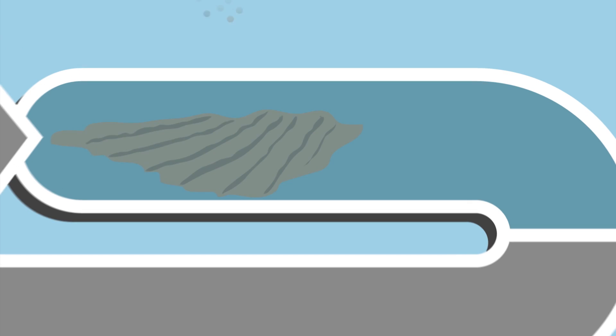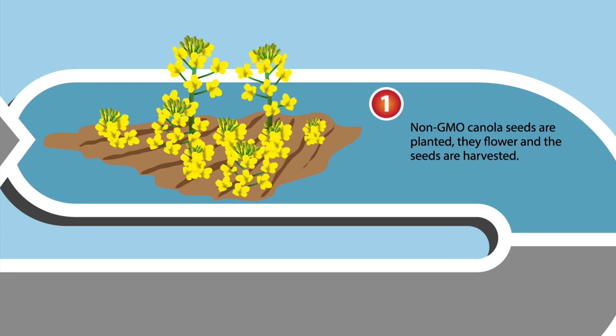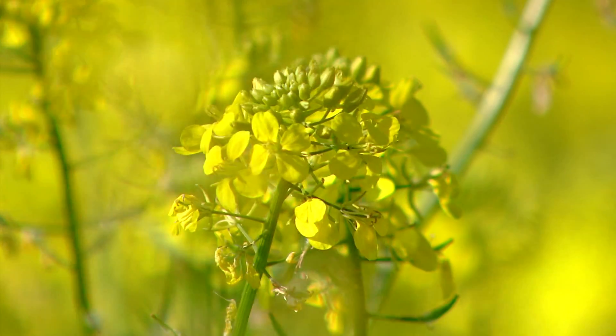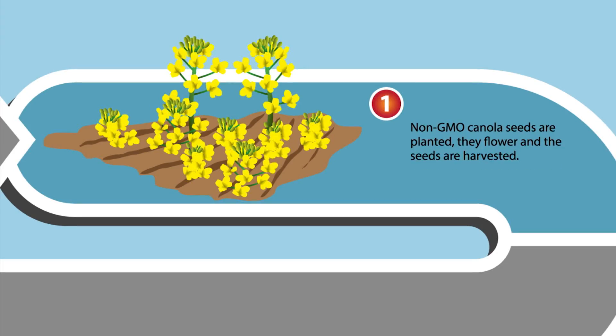To begin, non-GMO canola seeds are planted. They grow and flower and are harvested for their seed. Canola crops are grown locally within the vicinity of Danimer Scientific.